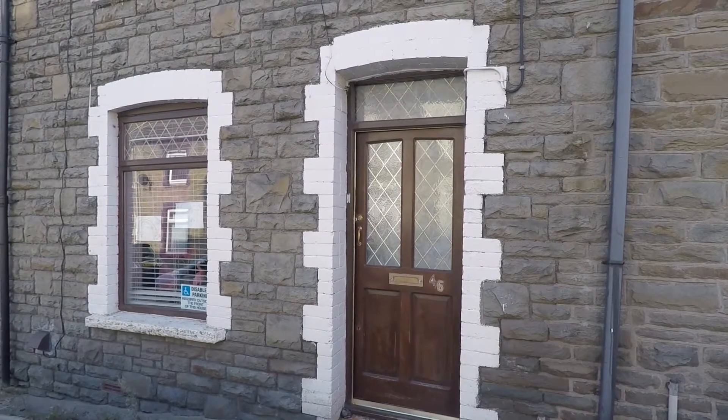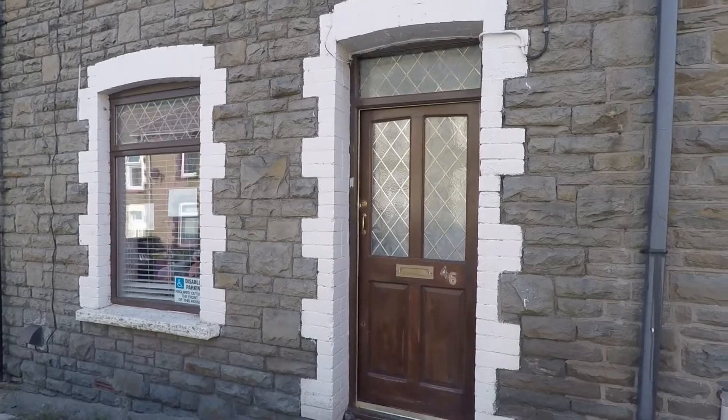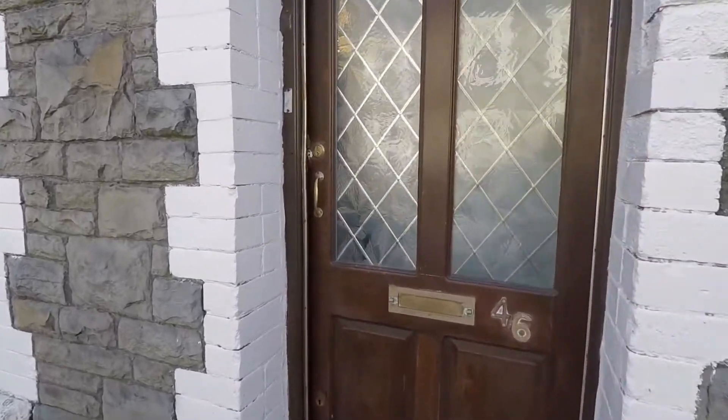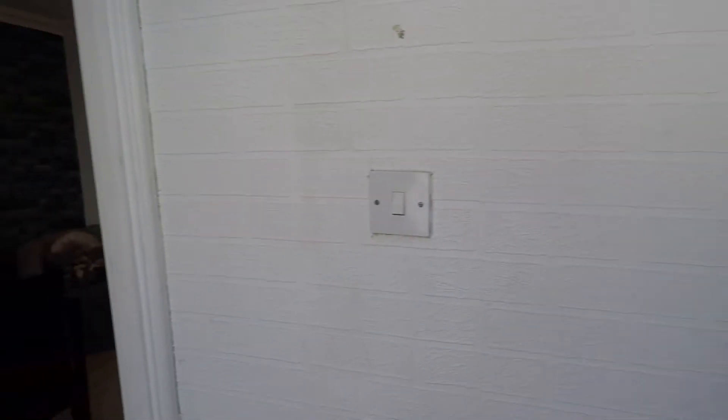Welcome to this virtual video tour. Today we're in New Tadega for this three-bedroom mid-terrace family home. As we enter the property we are greeted with a porch, and we do have storage just in front of us — a perfect place to hide any shoes or coats.